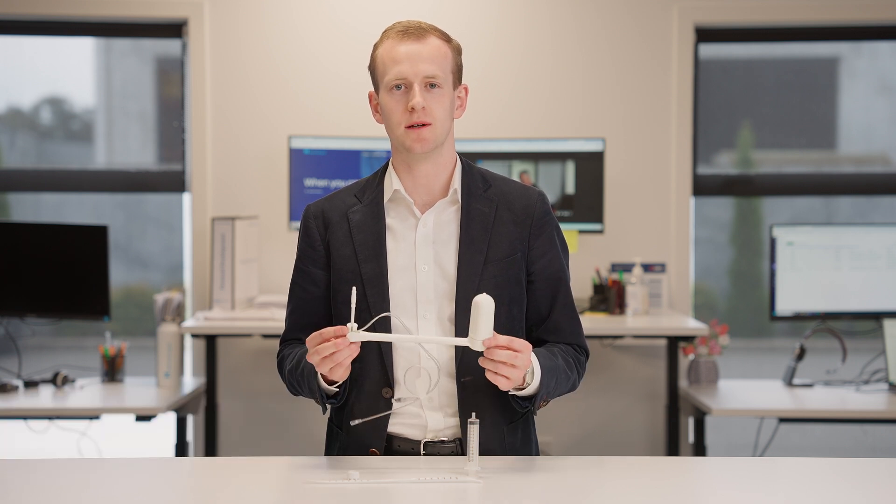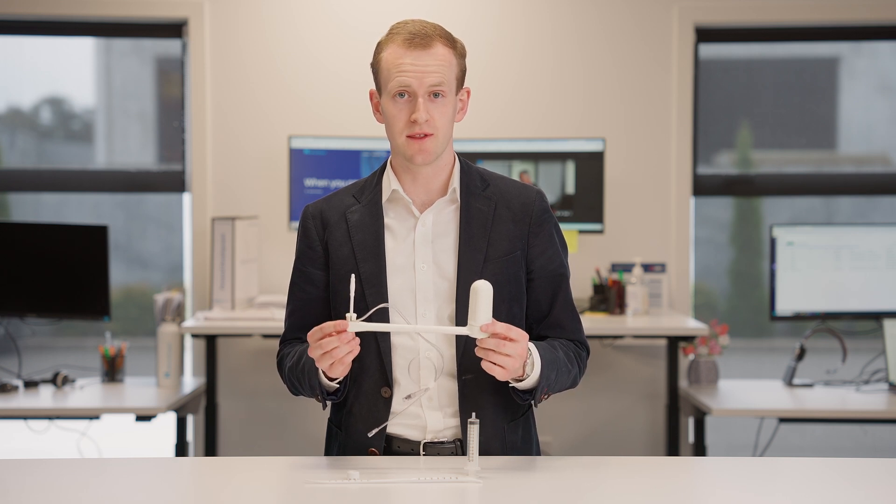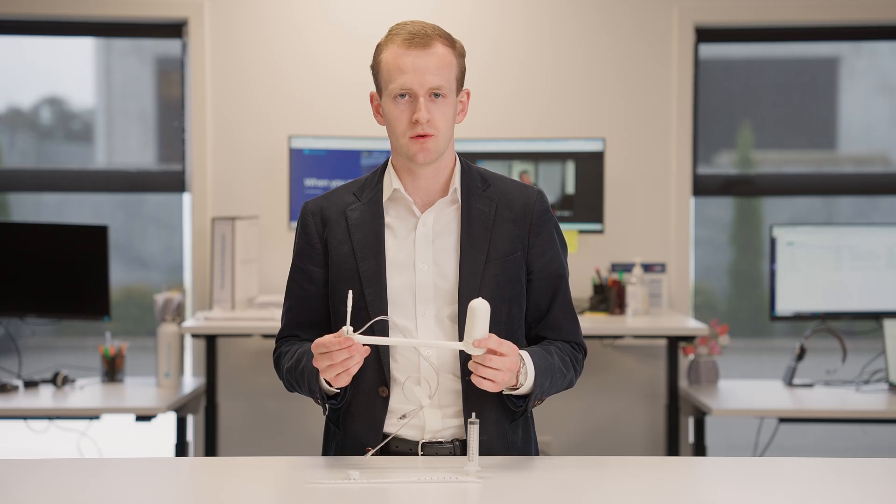Are you a gynae consultant looking to save theatre time? The Clearview Uterine Manipulator is one of Hallmark Surgical's unsung heroes, used in thousands of lap endo cases every year. Clearview saves you theatre time through its world-leading range of motion.